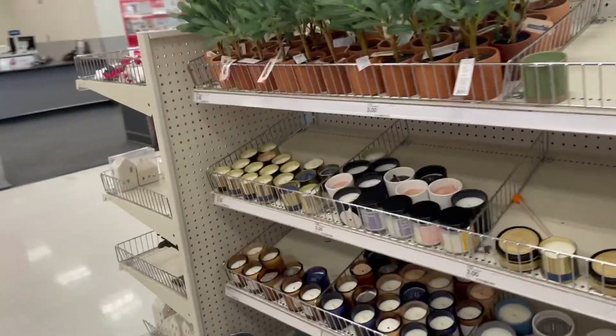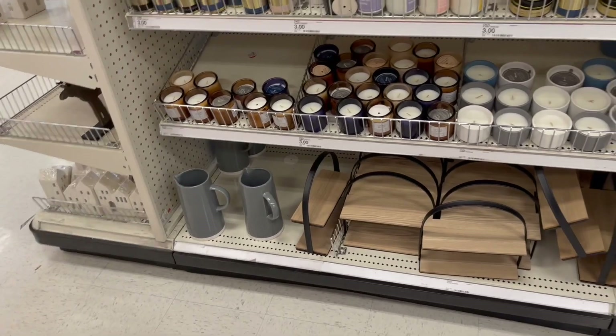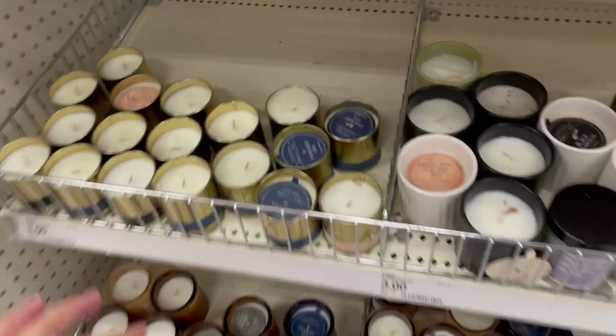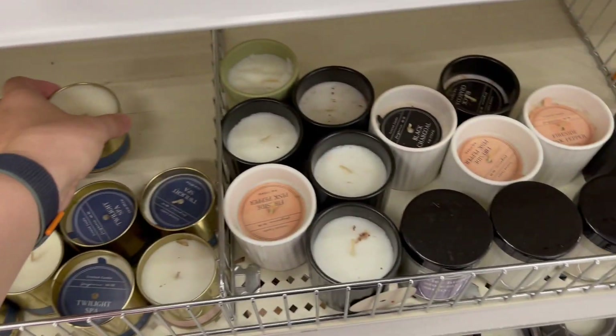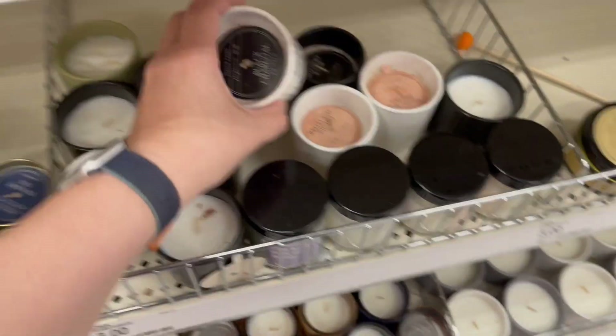Over here we have candles — are these Christmas? This toilet spa has a very mild scent to it, black charcoal.